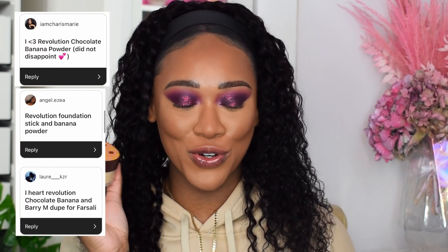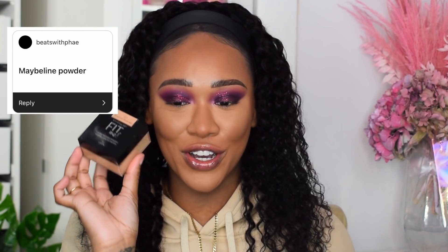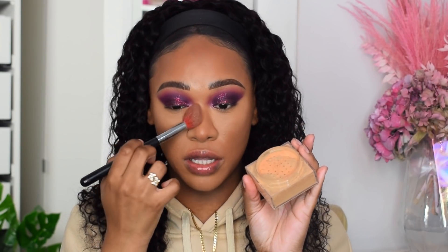For setting, there are three powders you guys mentioned: the I Heart Revolution Chocolate Banana Powder, the Maybelline Fit Me Powder in Medium Deep, and the Huda Beauty Easy Bake Powder — all three are my go-to powders. I'm going to use the Maybelline one today and set underneath my eyes. It comes out a little lighter than it looks in the pan — usually powders darken when they touch skin but this one doesn't. It has such a unique formula that brightens underneath my eyes beautifully without darkening. The brightening and smoothing effect is incredible.